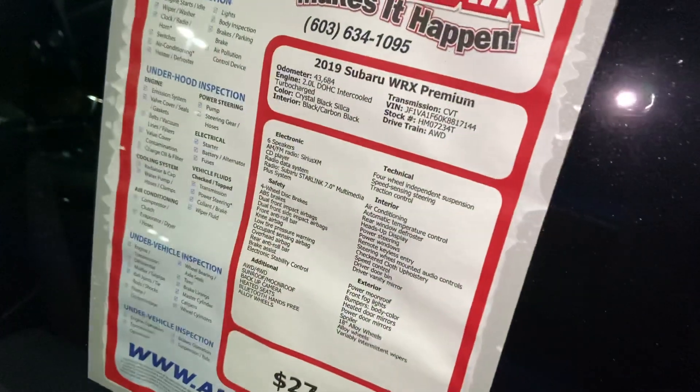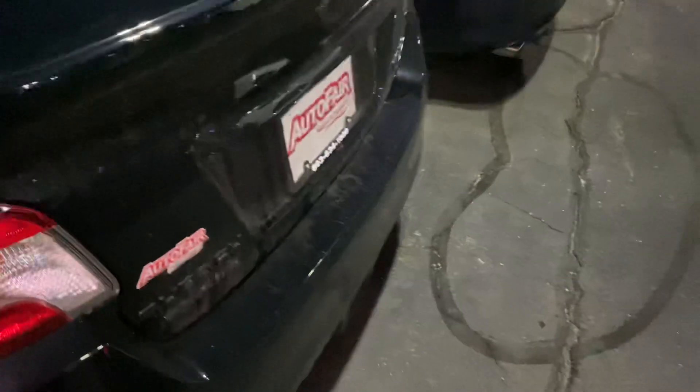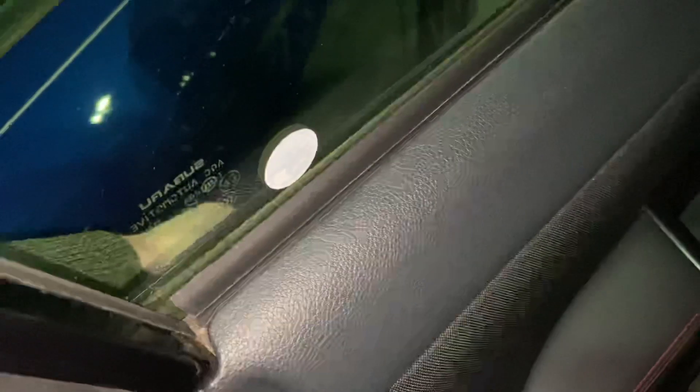This is going to have right around 43,000 miles on it. As you can see, it's the premium model. We've got the window sticker, the 2.0 turbocharged. Got that beautiful crystal black pearl there on the exterior. All-wheel drive, of course. Got the power locks, power windows.